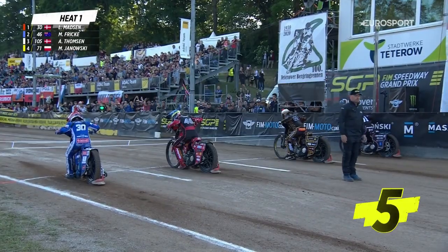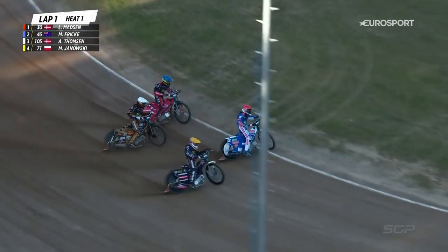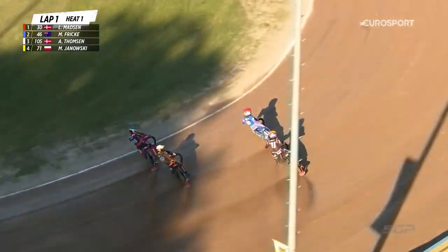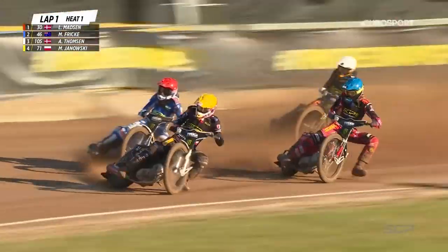The Green Line comes up now, you can see it, takes her away and we go to the first turn — it's all about Madsen on the inside. Madsen, Janowski there alongside him. Madsen makes half a mistake, Janowski now pounces — brilliant move from the Polish rider.